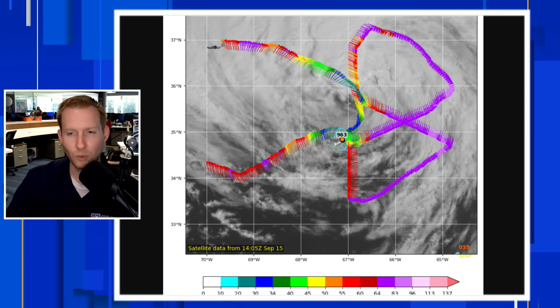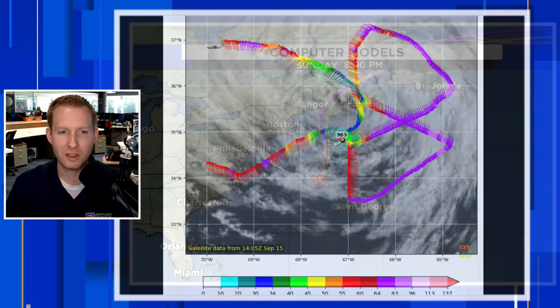The latest computer models really don't matter much at this point because we pretty much know where Lee is going. But just for full transparency: somewhere in extreme northeastern Maine, or on the coast of New Brunswick, or on the southern tip of Nova Scotia. Impacts are going to be similar regardless of where exactly it makes landfall, because this is such a large system.